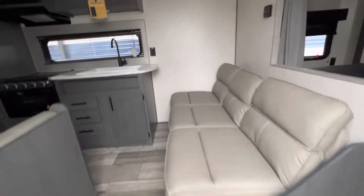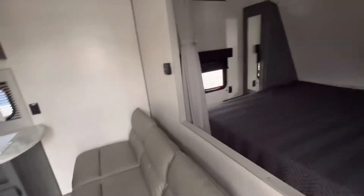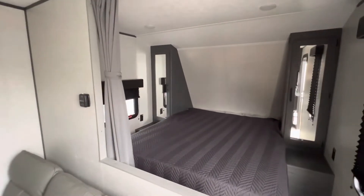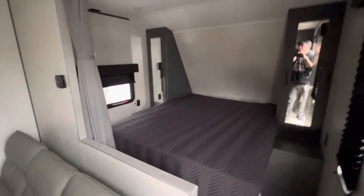If you're looking for something mid-sized that can sleep many people, this is a great option. Something like a 20-foot is really going to be in this price range, so phenomenal value — price per square foot.